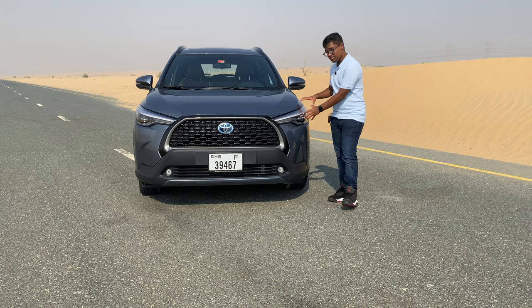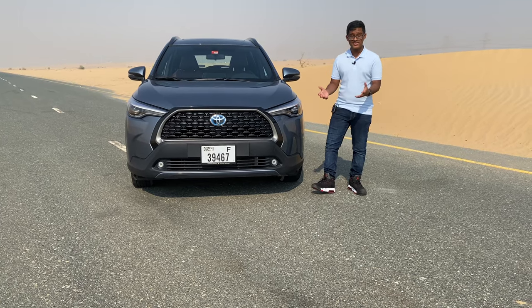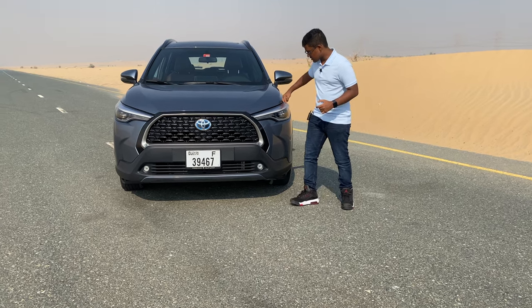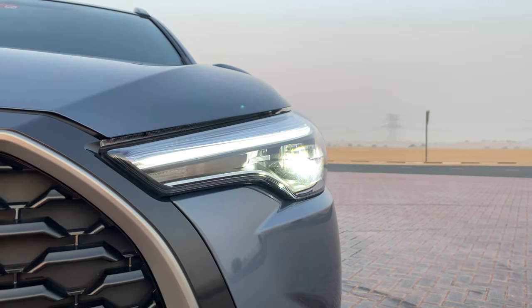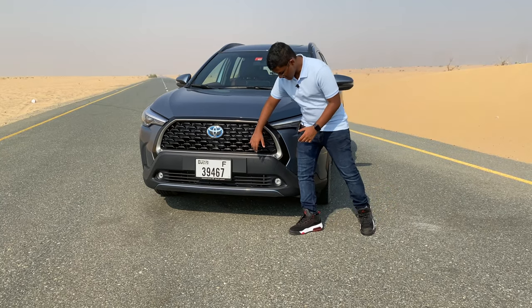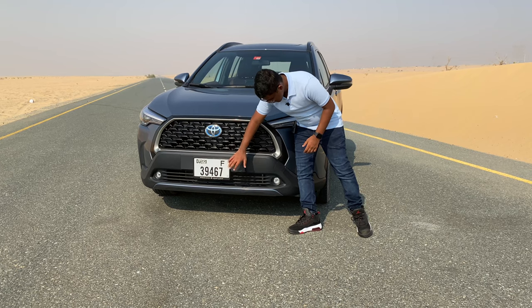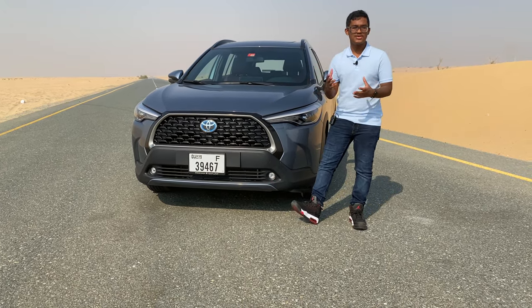Coming to the headlamps, they've taken inspiration from the Highlander and it's clearly visible on this, which is a good thing. It also has LED DRLs on top and xenon bulbs in the lower section, which lights up the road ahead. As we come down, we have plastic cladding and a body-coloured finish below, which gives it a very SUV-like feel.